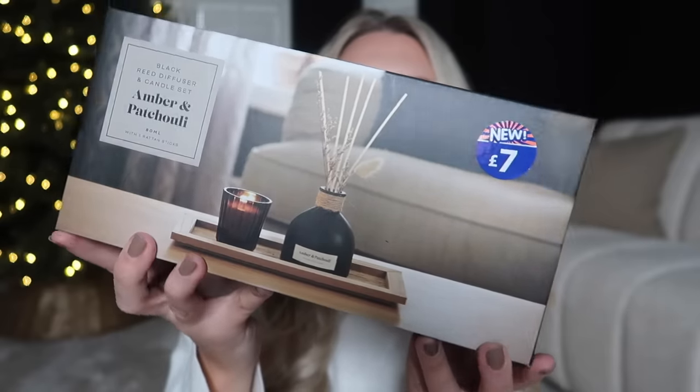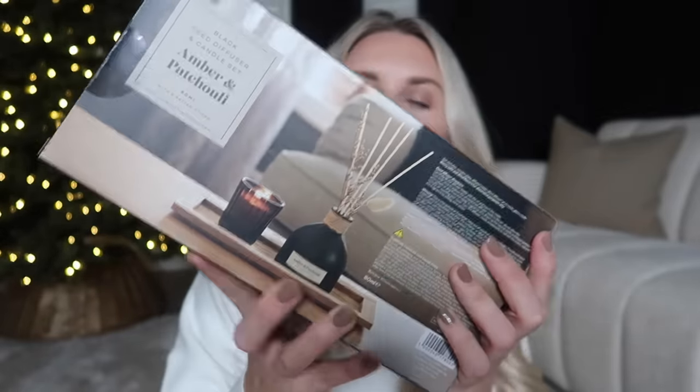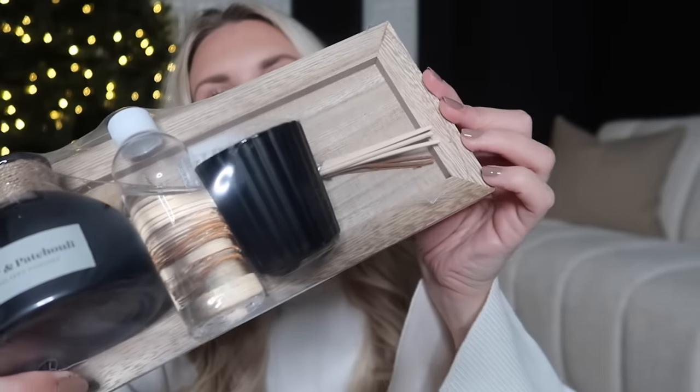In the home fragrance section, I thought this looked lovely as a gift idea. It comes with a wooden tray — so you get a set with a reed diffuser and a mini candle in amber and patchouli for seven pounds. The fact that it comes with a wooden tray is just lovely, and you can repurpose that tray elsewhere in your house once the diffuser and candle are finished.